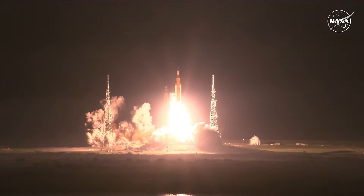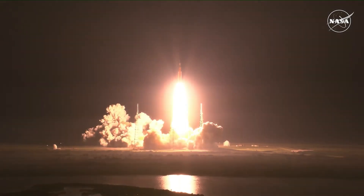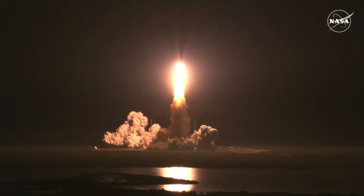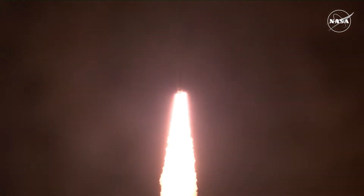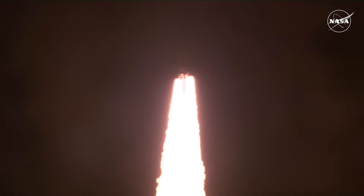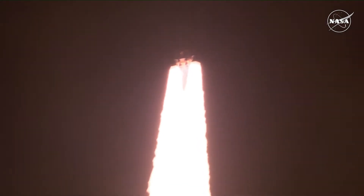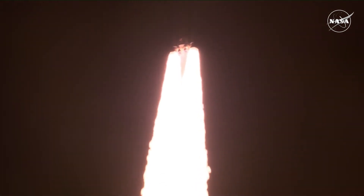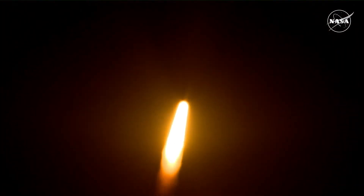We rise together back to the moon and beyond. All four RS-25 engines on the core stage and two solid rocket boosters now propelling the vehicle at 128 miles per hour. Hearing good control on the roll from teams in Mission Control Houston. All good calls so far. Now 30 seconds into the flight of Artemis I.